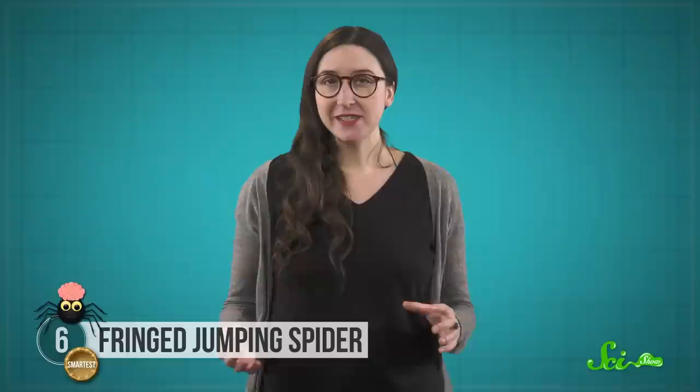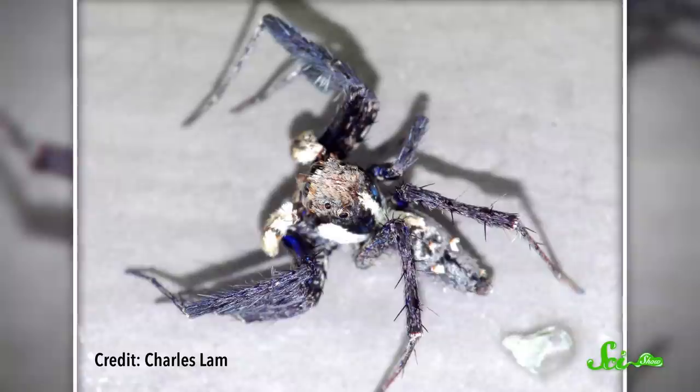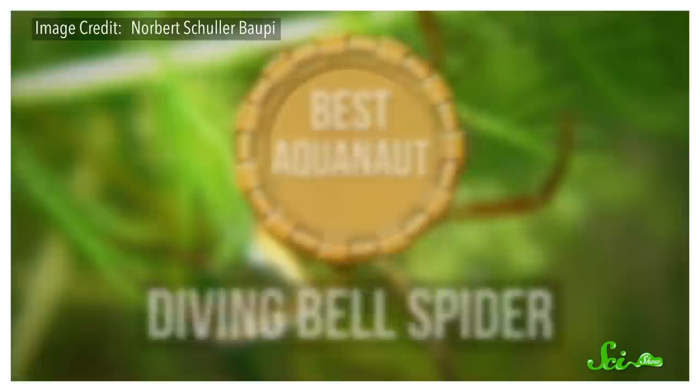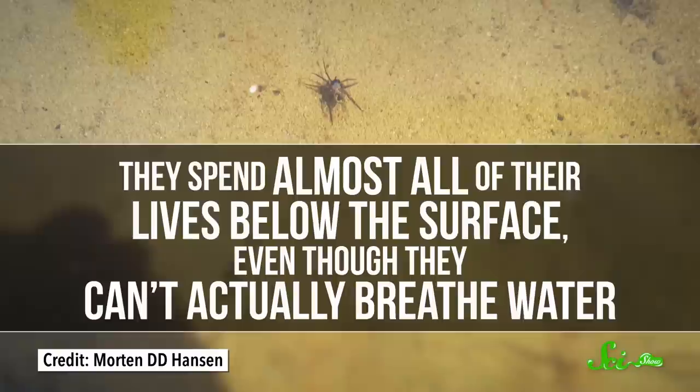But the piece of the puzzle that's missing is an understanding of just how these clever spiders are able to do the things they can. Researchers are now studying their teeny brains in the hopes of learning more about the neural basis for intelligence. Ponds and streams contain a lot of potential prey, if a spider is willing to get their whole body wet. And that's why some spider species will venture into the water on occasion. But there's only one that lives almost exclusively underwater—the diving bell spider. They can be found in slow-moving streams, ponds, and swamps from Europe through Central Asia.